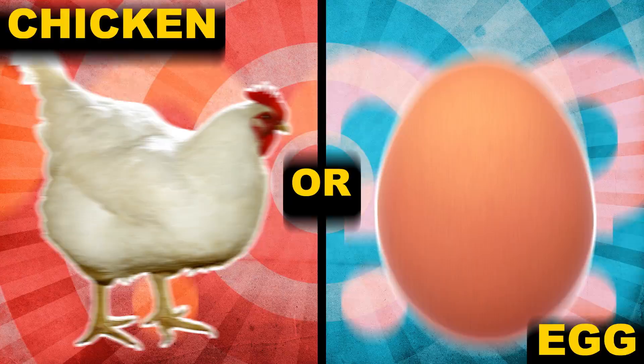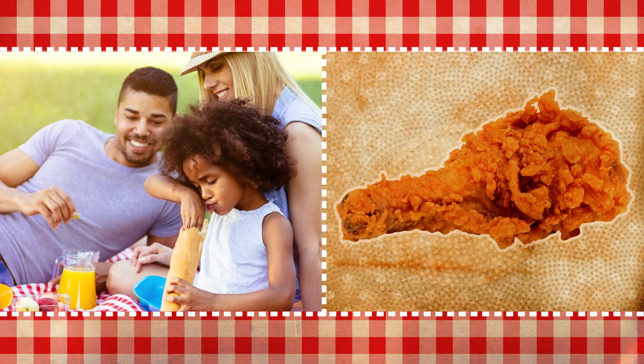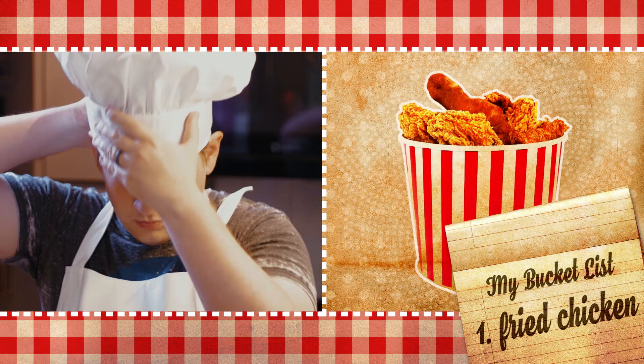What came first, the chicken or the egg? Well, what really matters is that not long after the chicken came along, someone put that chicken in some batter, threw it in a deep fryer, and made one of the most delicious foods ever. But what makes this summer picnic staple so darn tasty? It's all about the delicate dance of fat at very high temperatures — in other words, chemistry. So if mastering the art of fried chicken is on your bucket list, stay tuned for a sizzling scientific tutorial. No secret recipe required.